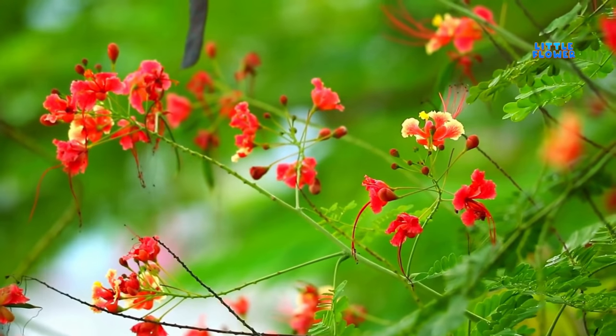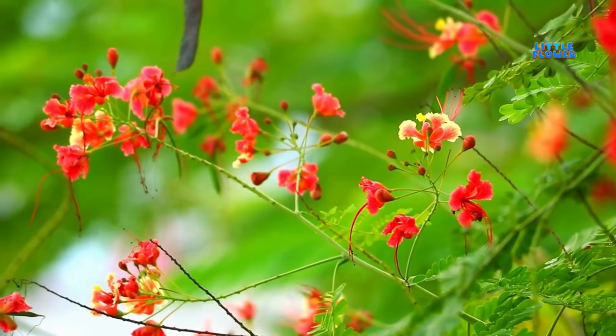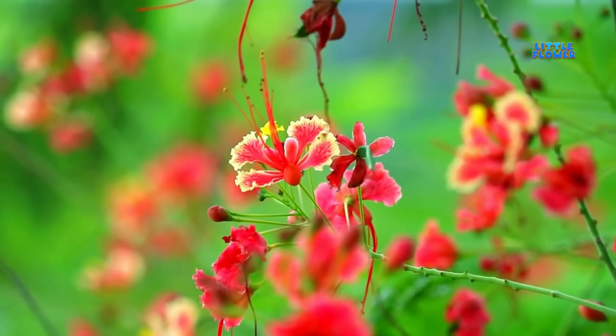Flowers feature bright orange-yellow petals with contrasting elongated dark red stamens. And the flower name is peacock flower.